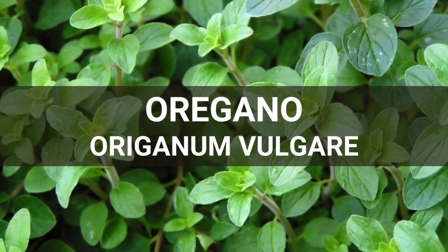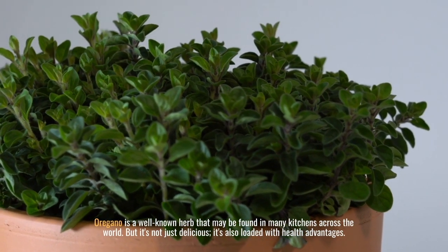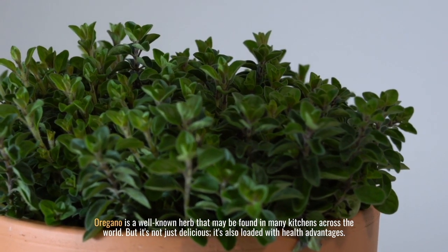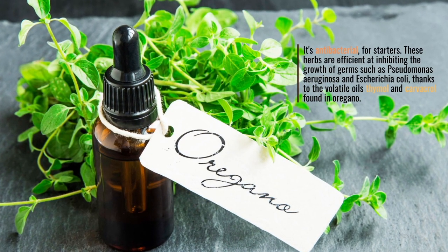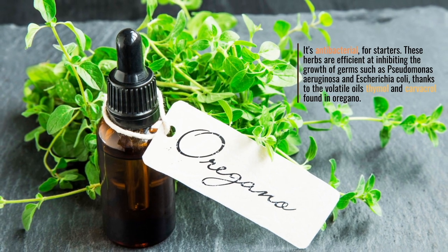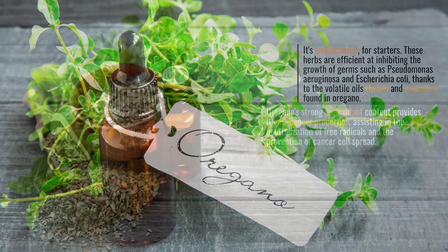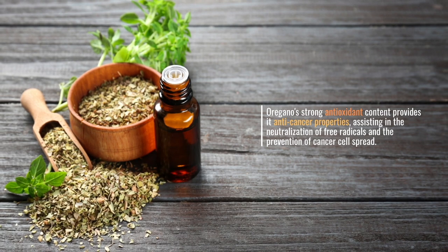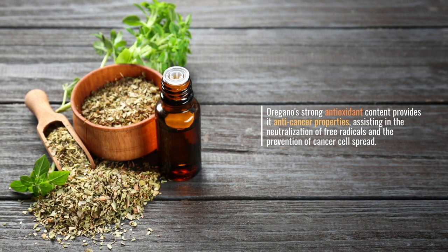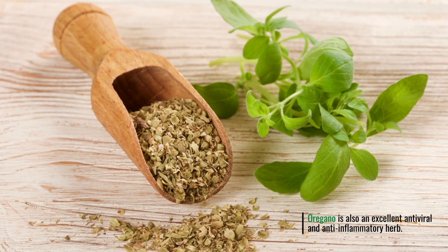Oregano. Origanum vulgare. Oregano is a well-known herb that may be found in many kitchens across the world. But it's not just delicious — it's also loaded with health advantages. It's antibacterial; these herbs are efficient at inhibiting the growth of germs such as Pseudomonas aeruginosa and Escherichia coli, thanks to the volatile oils thymol and carvacrol found in oregano. Oregano's strong antioxidant content provides it anti-cancer properties, assisting in the neutralization of free radicals and the prevention of cancer cell spread. Oregano is also an excellent antiviral and anti-inflammatory herb.